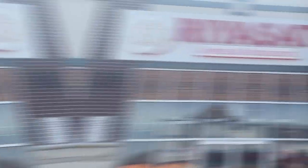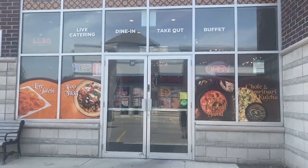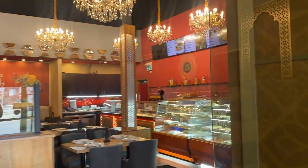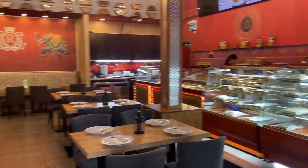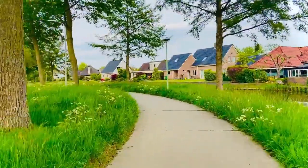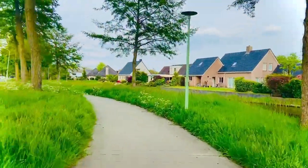Here is a restaurant called Reasat. Let's take a look inside. They serve authentic traditional Indian food. Let's make our way to another part of the community.